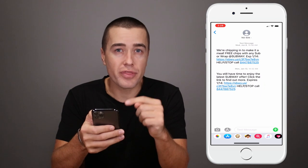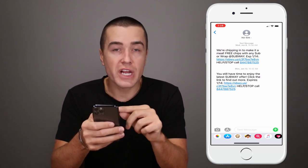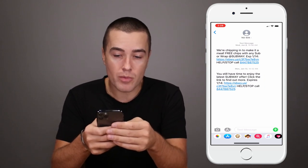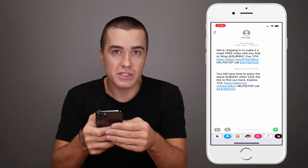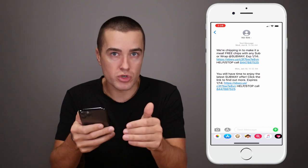The second message is on January 13th — that's going to matter, just wait a second. So the first one, January 8th: 'We're chipping in to make a meal — free chips with any sub or wrap,' and then it expires January 14th, so 1-14. That's the link there for the promotion.